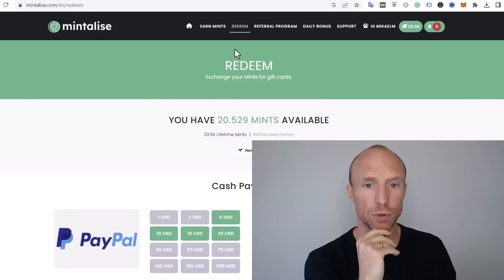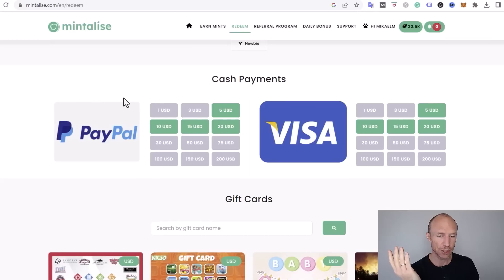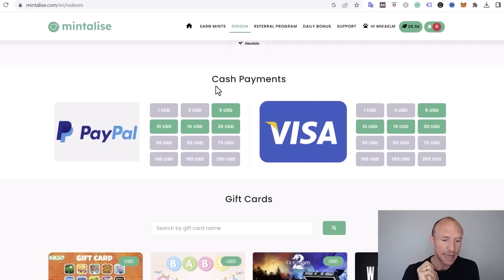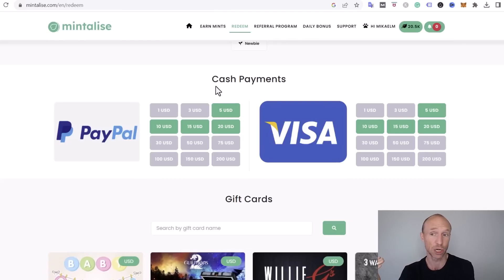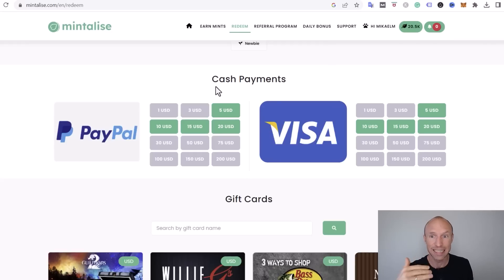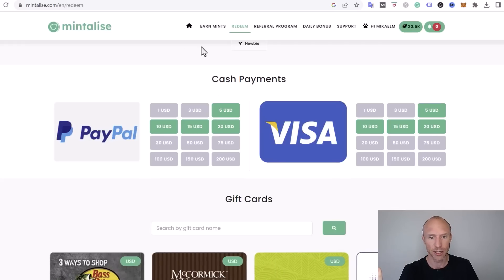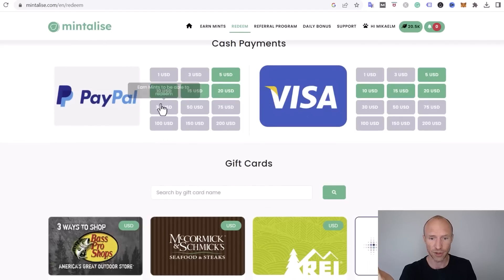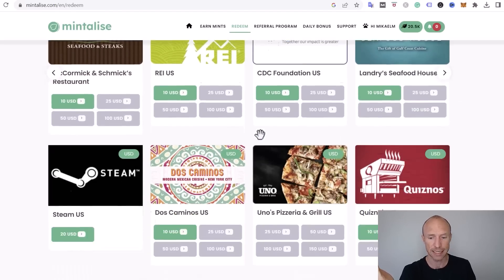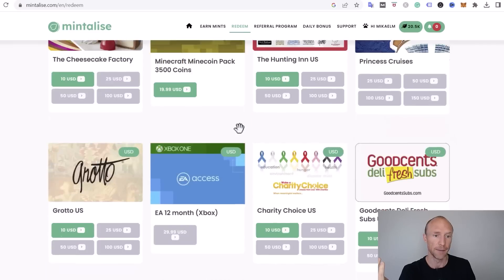Now let's go over the payout options. Jump to the Redeem section to withdraw. The exact payout options vary by country, and I've been told they're also planning to introduce lower payout thresholds for countries where you can't earn as much from surveys and paid offers — so everyone can still get paid quickly. Available options include PayPal, Visa, and a wide variety of gift cards, depending on your country and preferences.